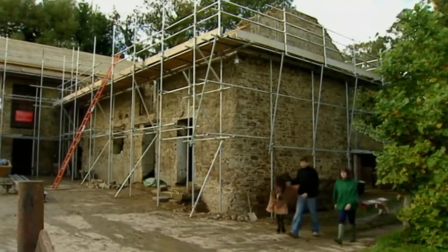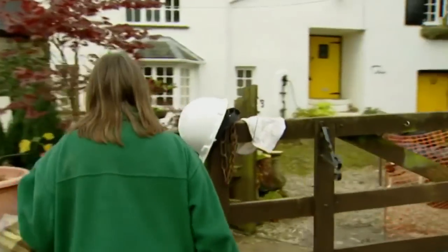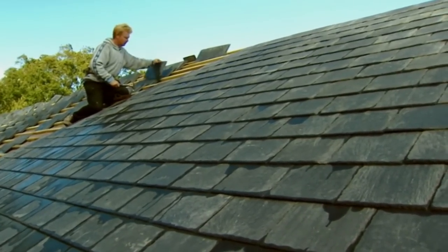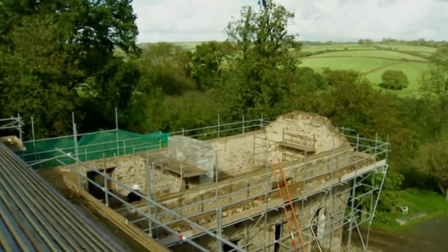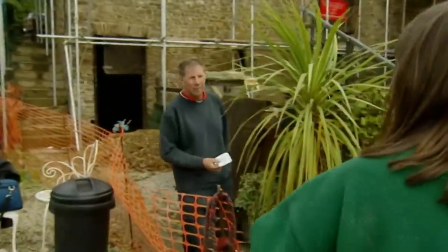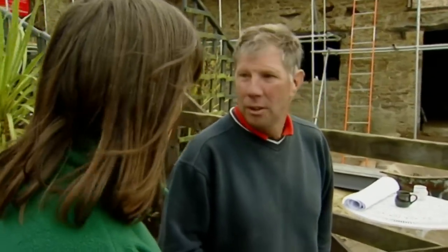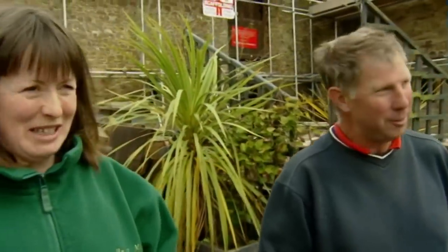Six weeks into the project, work reaches a crucial stage. Slates are going on the upper barn roof, and in the lower barn, heavy steel beams for the roof are ready to go in. Good weather has arrived just in time, unlike the crane. While waiting, Claire ensures the horses are brought in before the crane arrives — she doesn't fancy horse versus crane.